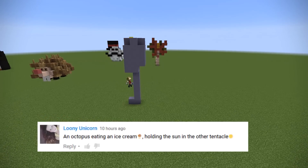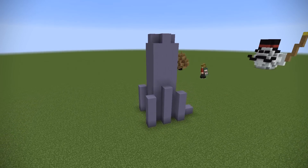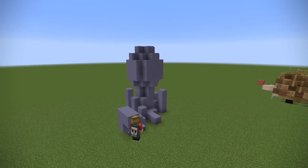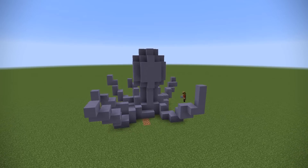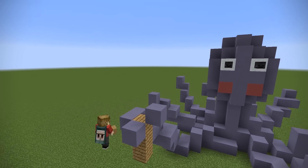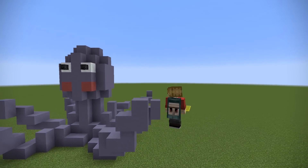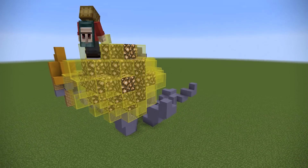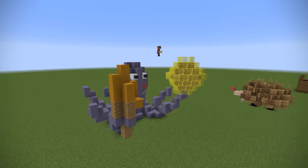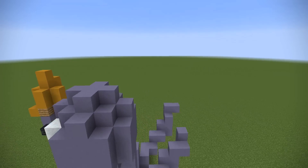Loony Unicorn said: an octopus eating an ice cream holding the sun in another tentacle. I started out with a pillar of octopus and then gave it some shape before adding eight legs — because if I went for anything less than eight, everyone would scream at me. I gave it some blush to add a little more character, added some ice cream — vanilla being my favorite — and then the sun in the other hand. For the sun I used glowstone wrapped in yellow stained glass so it didn't look too harsh. I like the octopus; I think it's cute, even if all the legs aren't exactly equal.